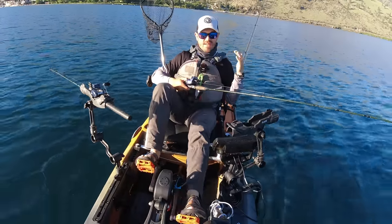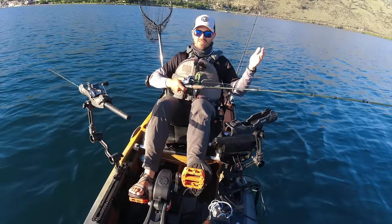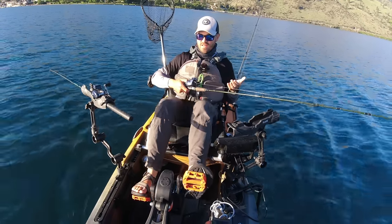Jigging has that simplicity, and you can catch fish jigging and trolling on the same day as I've shown here. But to me, trolling really has a lot of advantages.